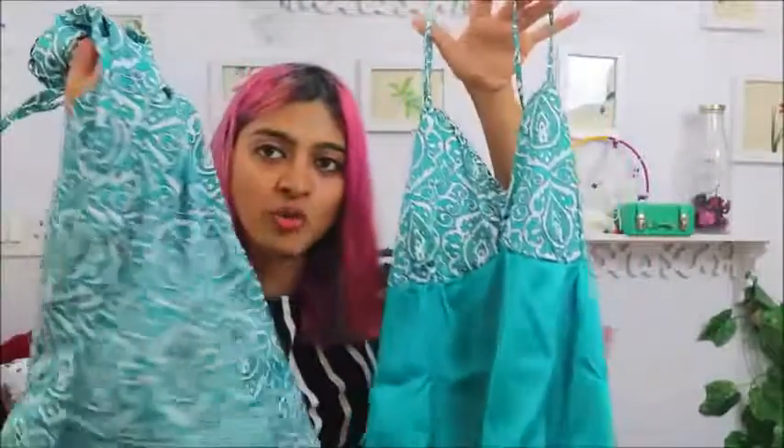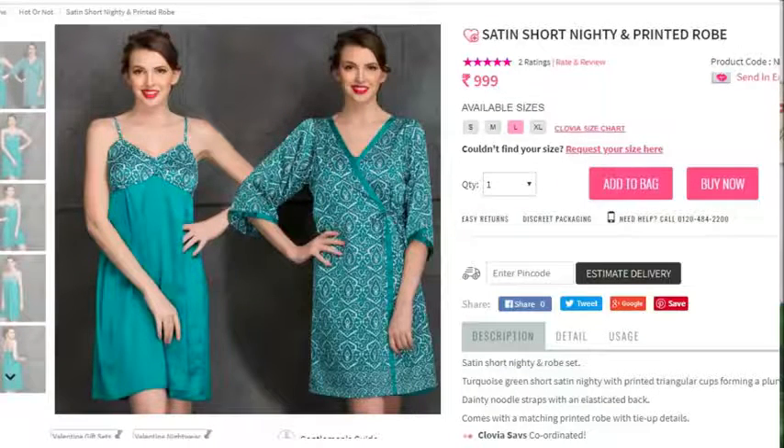Last but not least, I have this nightie and robe set — a matching set made of soft, lush satin fabric. When you wear this it feels like butter on your skin, and apart from making you feel good, it really calms you down. That's the last item in today's haul. All the links will be in the description box along with the 10% off code. Those are the few things I picked up from Clovia and thought I should share with you girls. Thanks so much for watching — don't forget to hit like, subscribe, and keep coming back to Superpower Style for more. Bye!